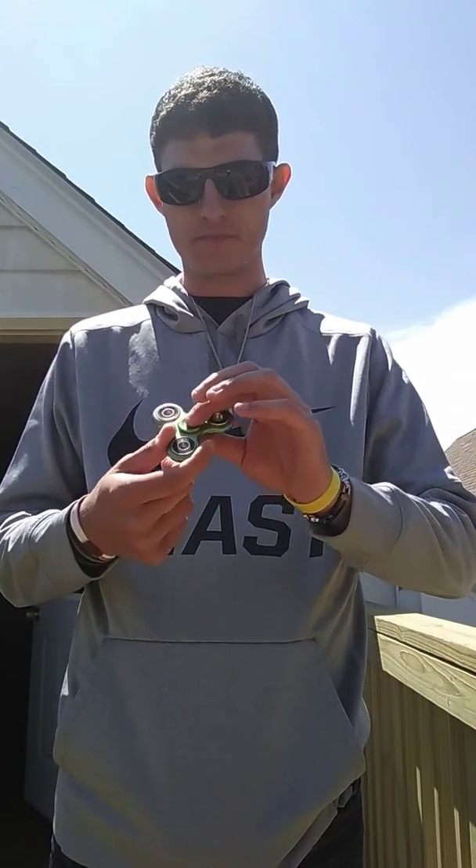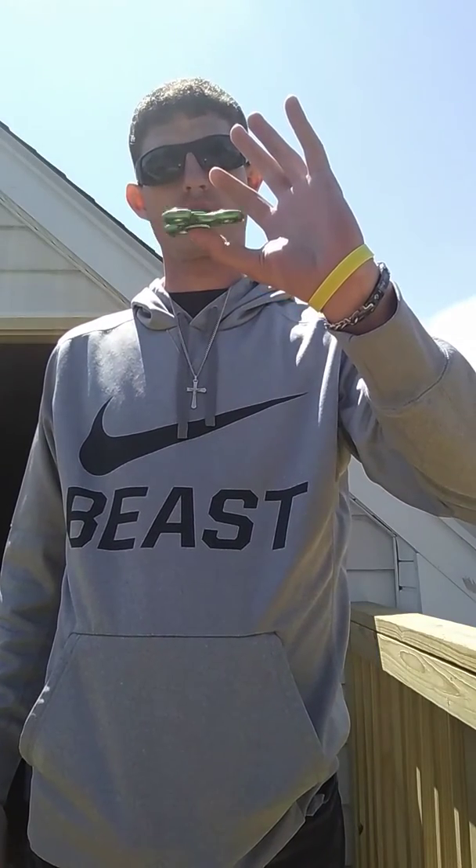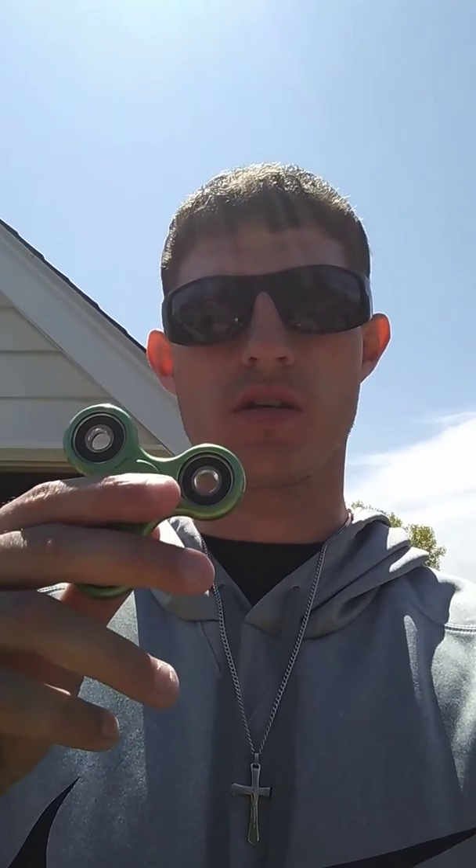Just spin it on your finger — that's pretty much it, guys. The Fiji spinner is the hottest, most popular toy on the market right now, people are getting them like crazy. It helps with autism and keeps your mind occupied. Get yourself one — this is a pretty awesome toy, guys. Thank you.